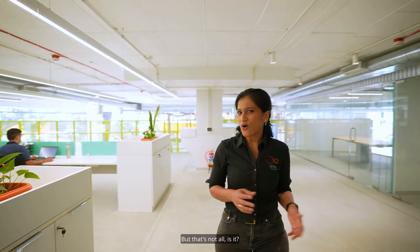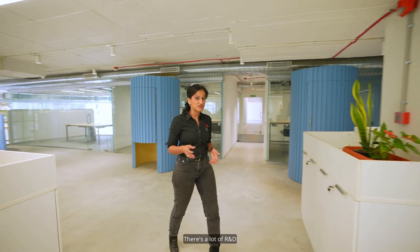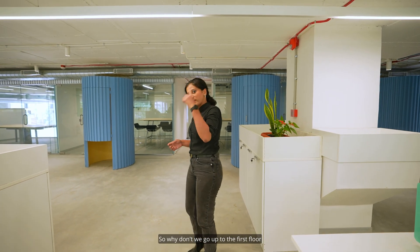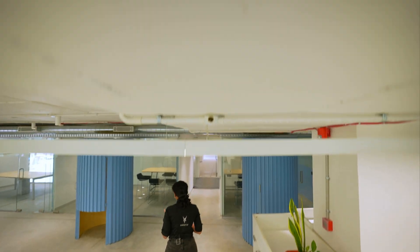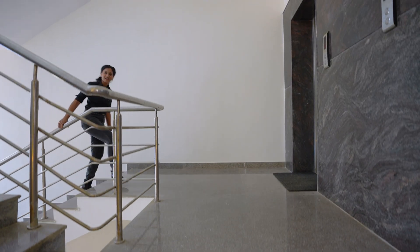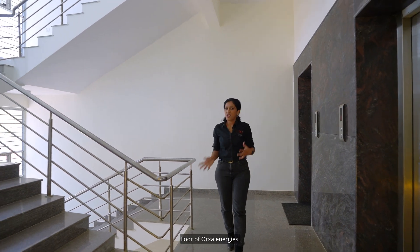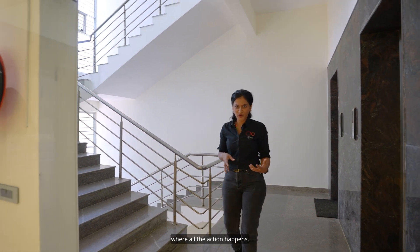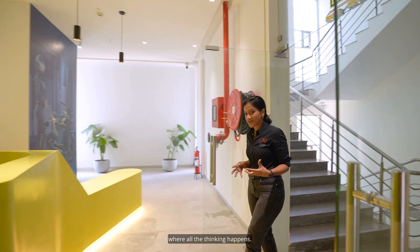But that's not all that goes into bringing you the Mantis. There's a lot of R&D that happens before that. So why don't we go up to the first floor and see where all the R&D is happening? Welcome to the first floor of Orha Energies. If the mezzanine was like the bridge where all the action happens, this is the nerve center and the brains where all the thinking happens.